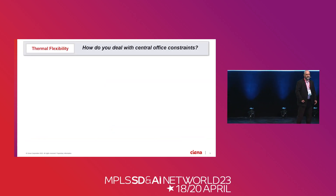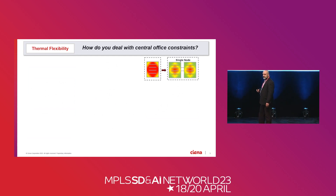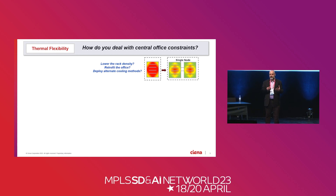A central office is the backbone of every network — optimized for even power distribution and even thermal load across all the racks. As we integrate more and make devices denser, we create hot pockets. Those hot pockets are inefficient in CO environments. As you scale bigger and add DWDM capabilities into the device, you create an even bigger hot pocket. How do you deal with that? Lower capacity — but that goes against the scale argument we want to make.